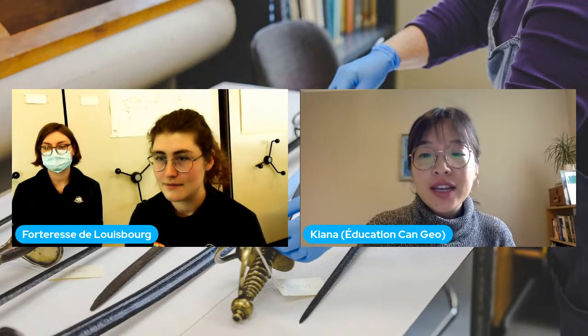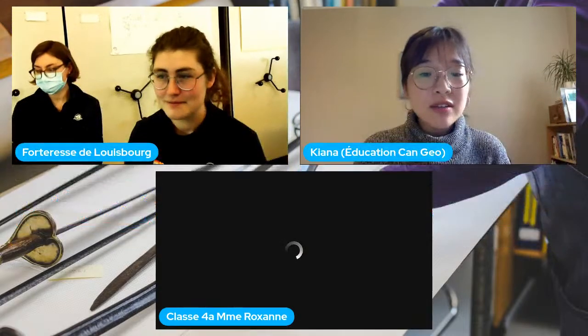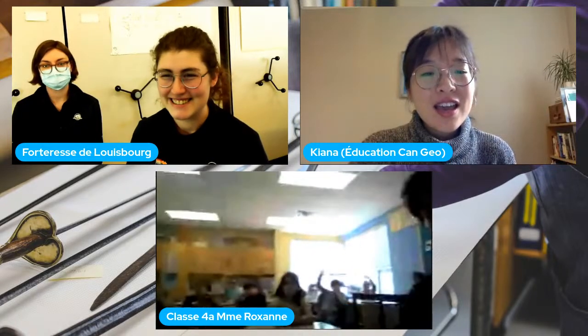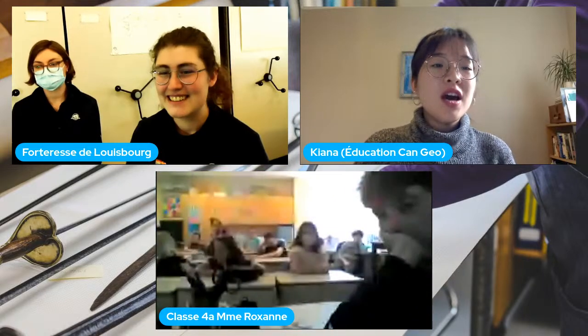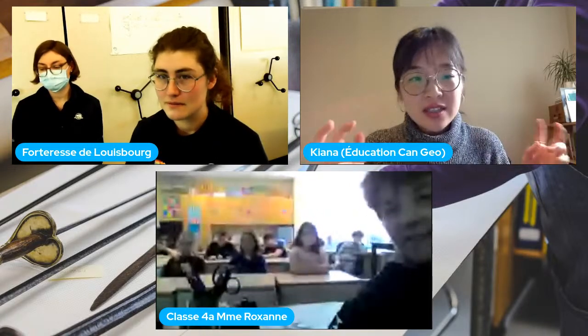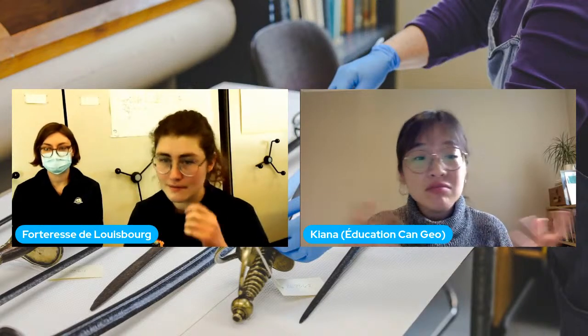Nous commençons avec la classe de Madame Roxane. La classe voulait savoir pendant quelle période et quelle civilisation la plupart des objets que vous trouvez viennent. C'est une très bonne question, merci de la poser.